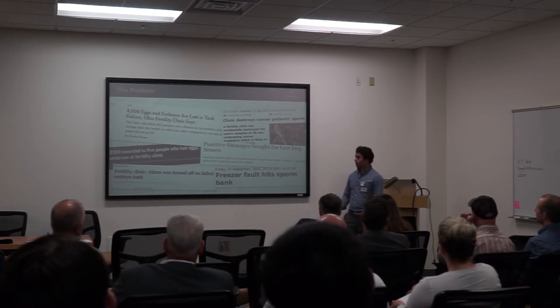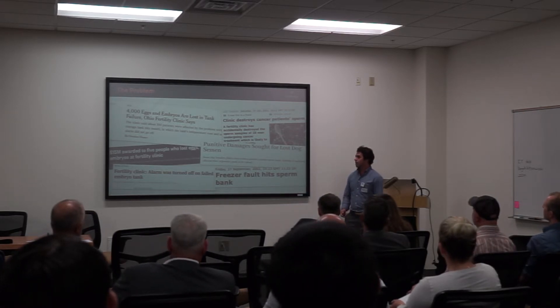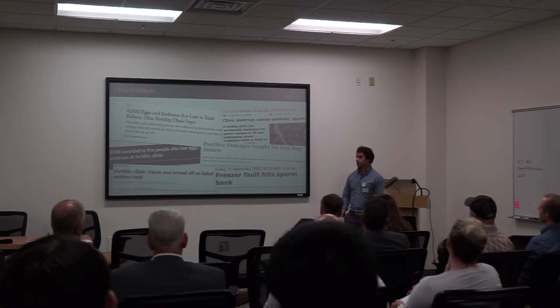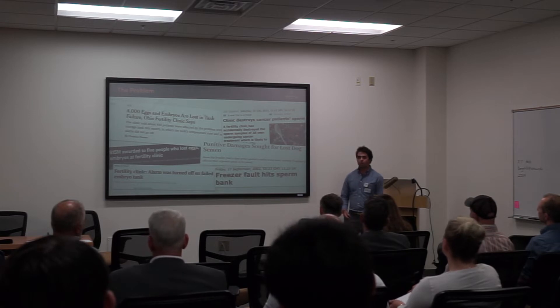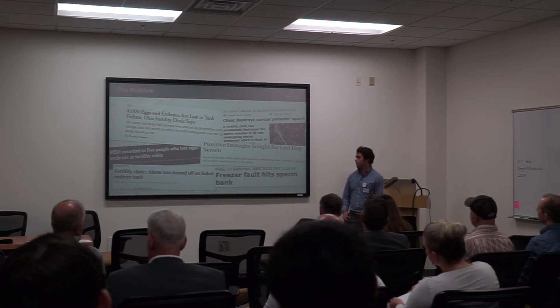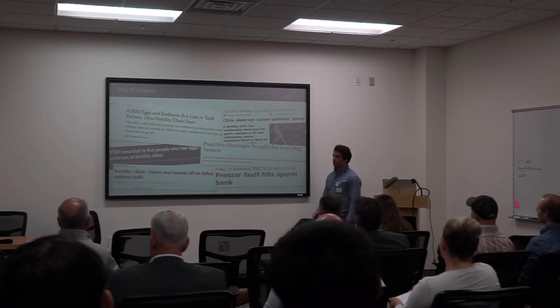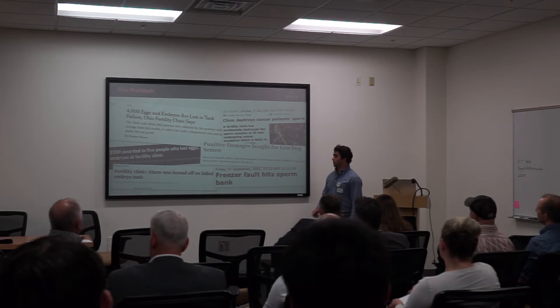The current monitoring systems on the market today are not sufficient in preventing these failures from occurring. Not only are these failures devastating for the patients involved, but they're also ruinous for the fertility clinics responsible for guarding these precious samples. Previous settlements have resulted in lawsuits ending in hundreds of millions of dollars.